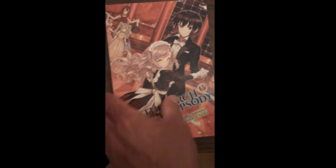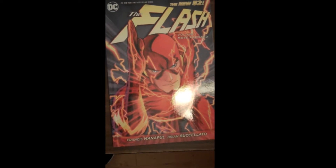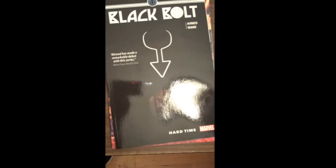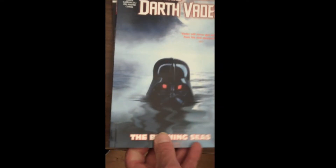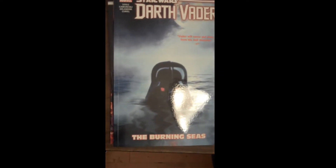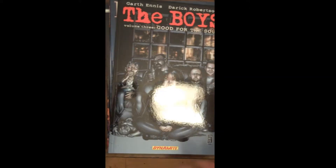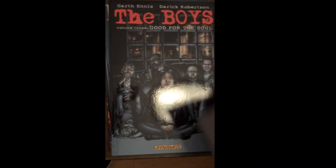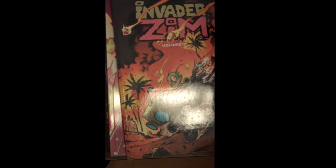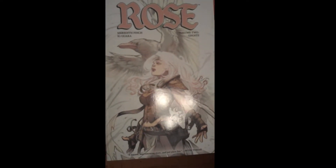Then some of the trade paperbacks we got in this week — most of it is just restocking. New 52 Flash Volume 1, Black Bolt Volume 1 reordered, Star Wars Darth Vader Number 3, quite a few Kingsmen Red Diamonds reordered, several The Boys by Garth Ennis, Invader Zim Issues 1 and 2. Rose Volume 2 — great book from Image, if you're not reading it, you should.